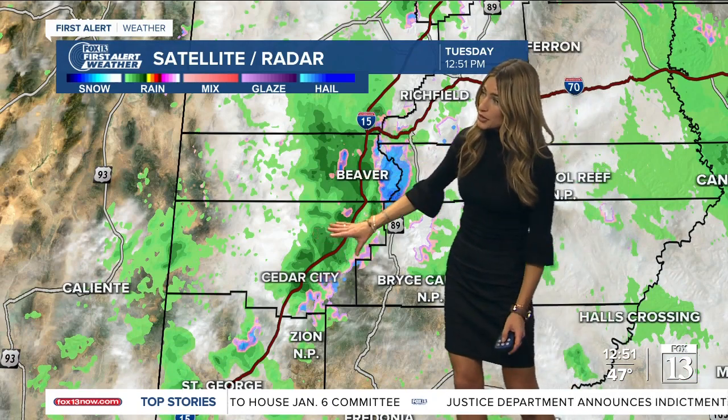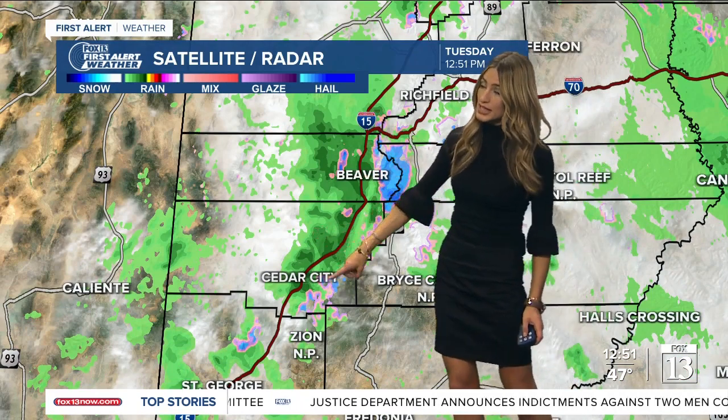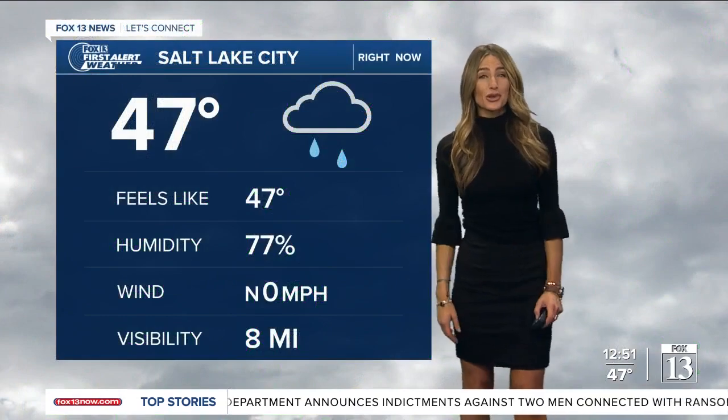You see some rain showers even in southern Utah from Beaver to Cedar City. Very light rain showers in St. George right now. And in Salt Lake City, still chilly — 47 degrees, mostly cloudy skies, no breeze.